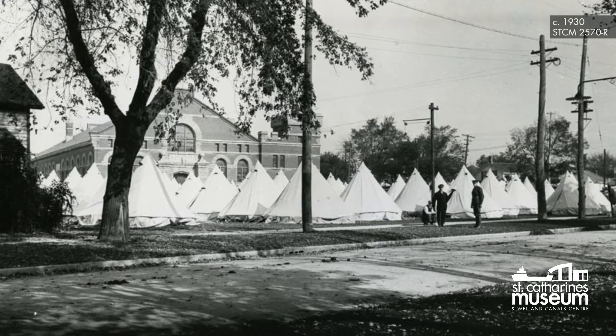The Lake Street Armory has also served as an enlistment location during war. Beyond its military use, the armory was also once a social hub for the community.